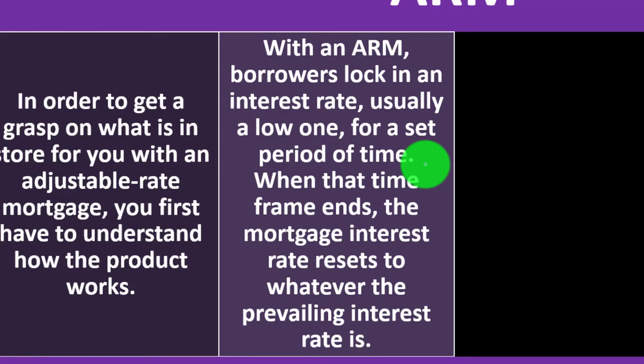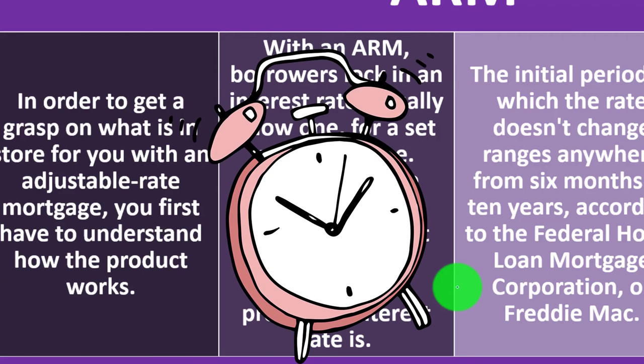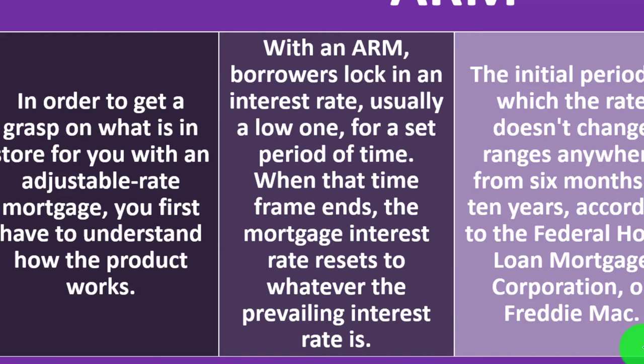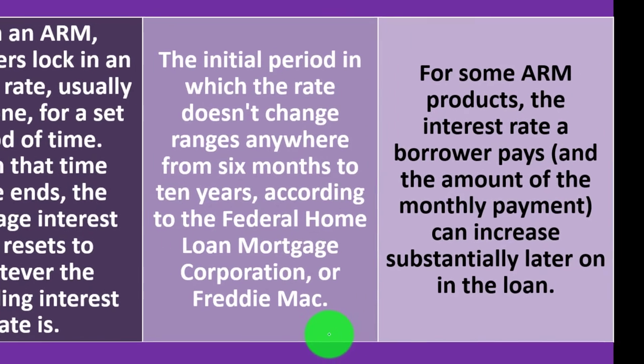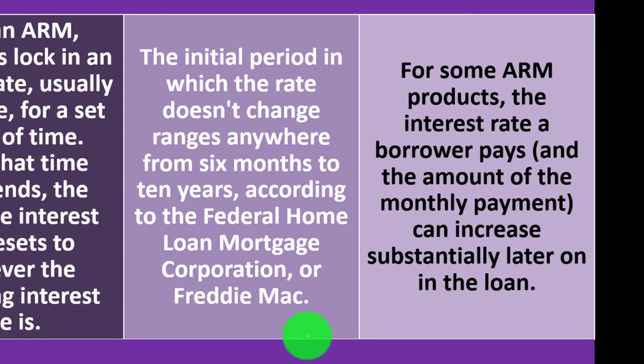When you deviate from the 30-year fixed baseline, that gives you a judgment of where the market is. If you go to an ARM, everything else equal, you'd expect a lower rate than the 30-year fixed. When that initial time frame ends, the mortgage interest rate resets to whatever the prevailing interest rate is. The initial period in which the rate doesn't change ranges anywhere from six months to ten years, according to the Federal Home Loan Mortgage Corporation or Freddie Mac. With some ARM products, the interest rate and monthly payment can increase substantially later on in the loan.